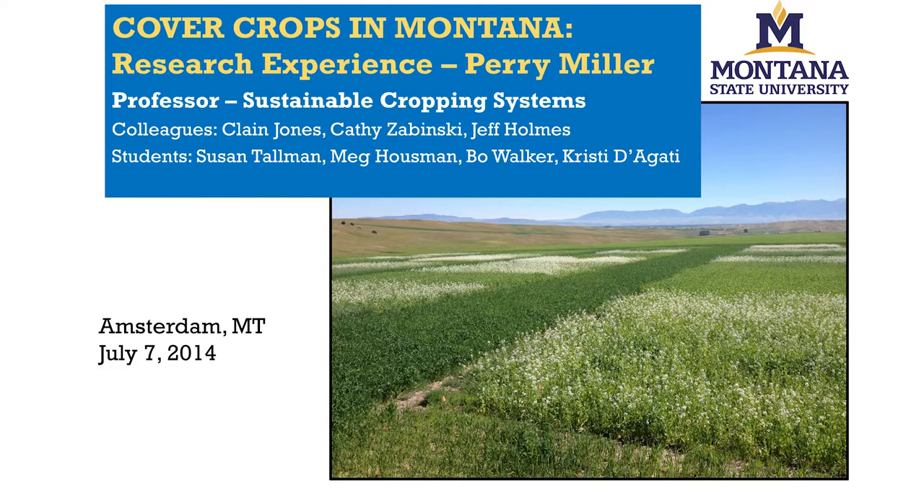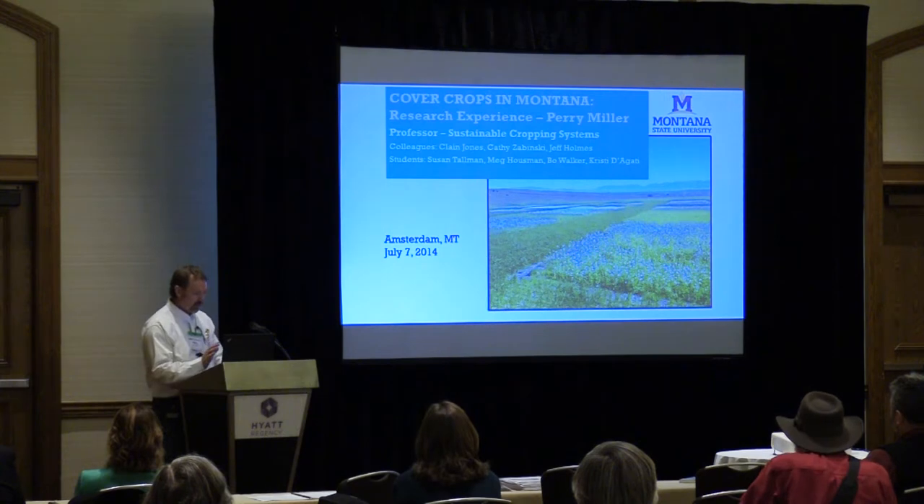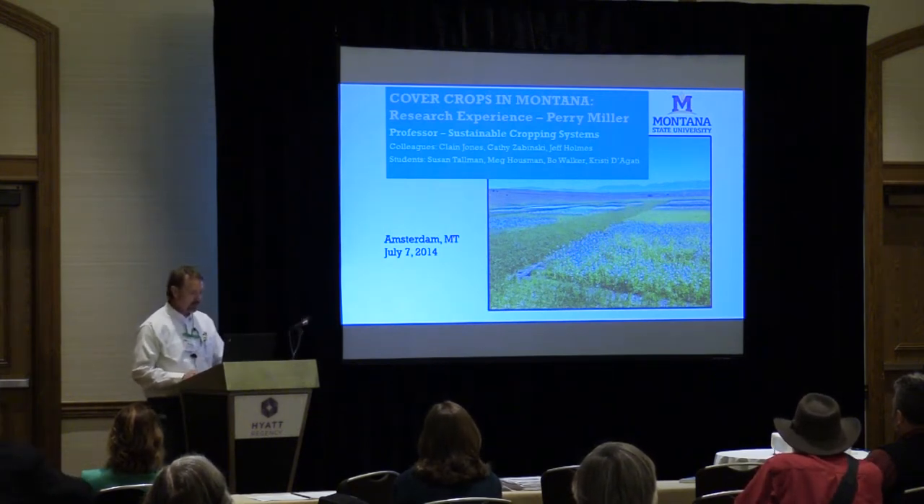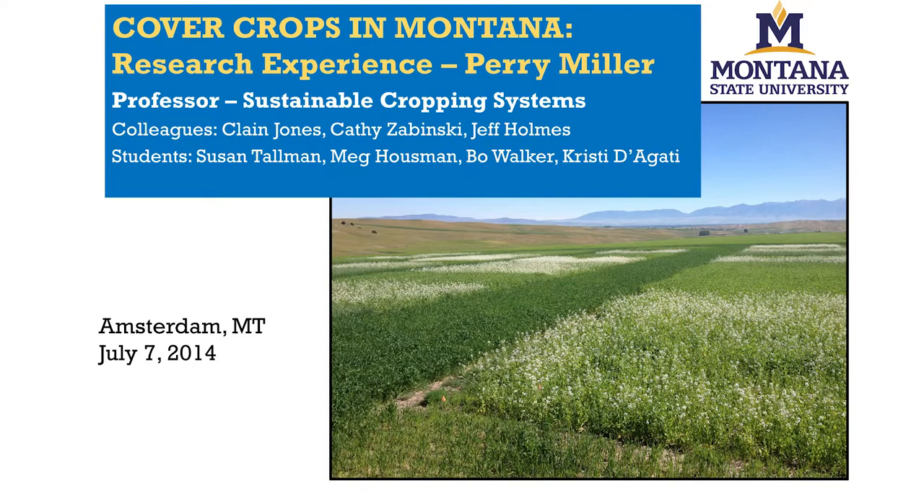This is a picture in the foreground of what cover crops look like in Montana. It's actually termination day at one of our sites in Amsterdam, Montana. Before I get too far, I want to acknowledge some colleagues: Clayne Jones has been doing soil fertility aspects of this research, Kathy Zabinski is a rhizosphere ecologist who guides me into biology, Jeff Holmes is a very capable technician, and about four graduate students have done various parts of their thesis in this work.